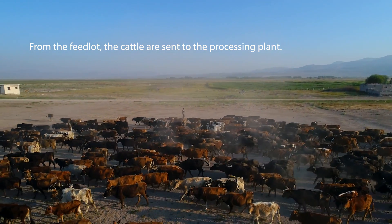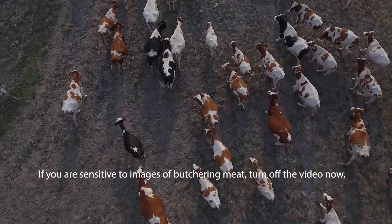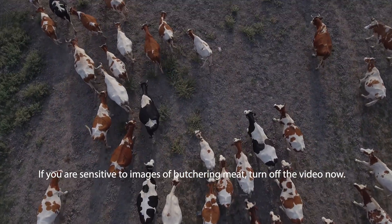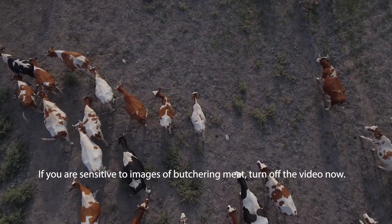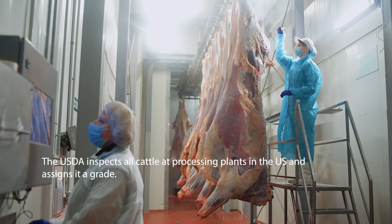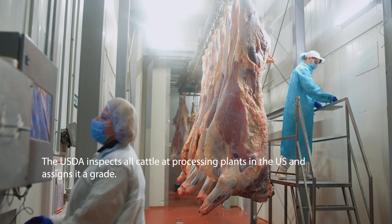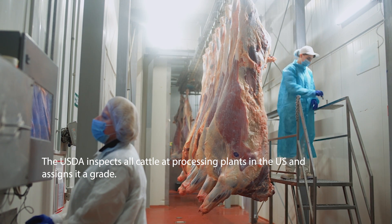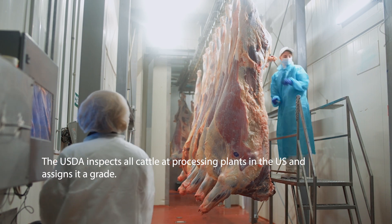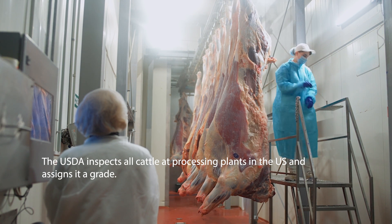From the feedlot, the cattle are sent to the processing plant. If you're sensitive to images of meat being butchered, it's probably a good idea to turn the video off right now. The USDA inspects all cattle at processing plants in the U.S. and assigns it a grade. Fun fact: Americans eat more beef on Memorial Day than any other day of the year.